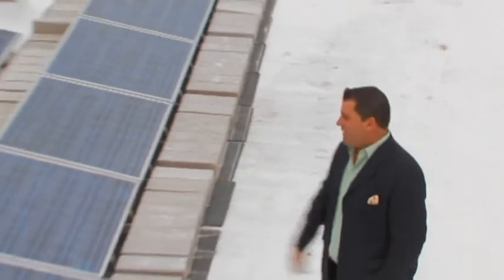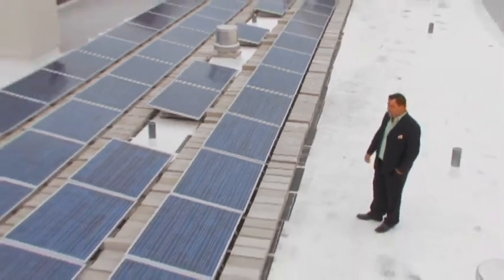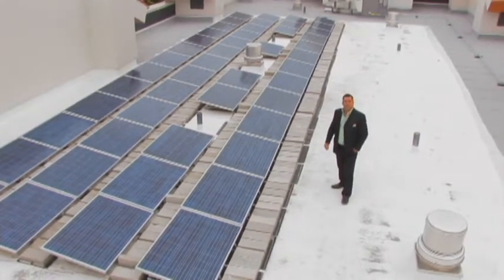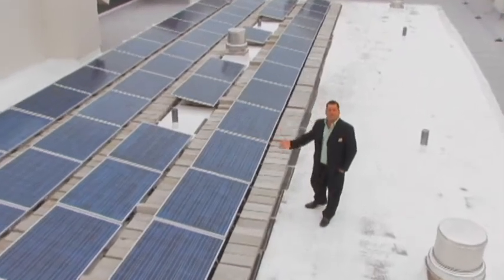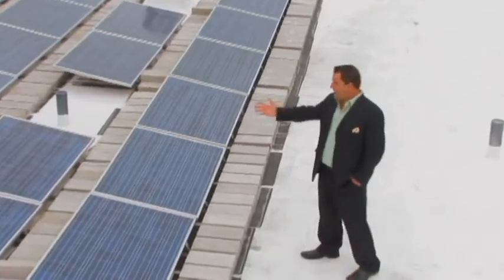We're up here on the roof and this is a 10KW PV system. This solar panel array has been designed for expansion. We have coordinated with the local utility companies to achieve the incentive programs that are offered, and this is a good example of how we get it done.